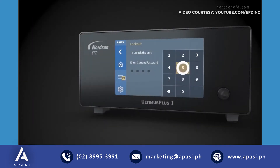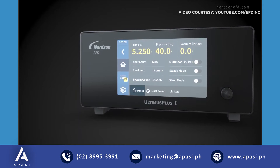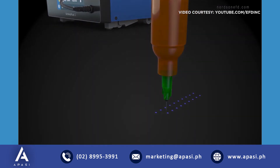Ultimus Plus features full operator lockout so you can control access to all dispensing parameters and control consistency from operator to operator and line to line.